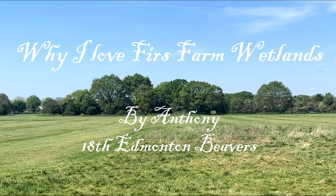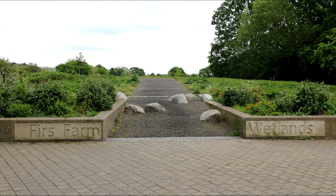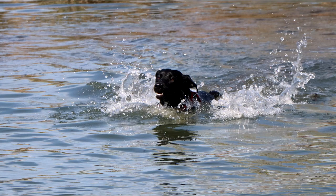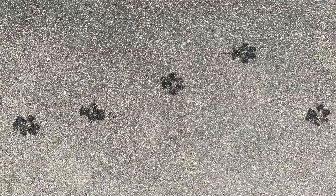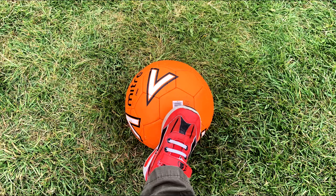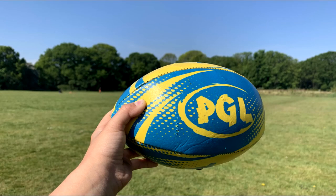Why I love First Farm Wetlands. I come to wetlands every day to walk my dog, or to take him for a swim. I ride my bike. I play football.